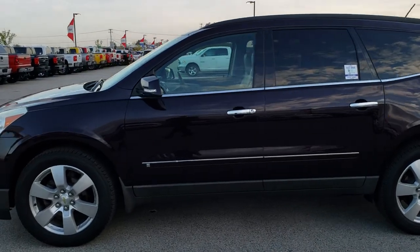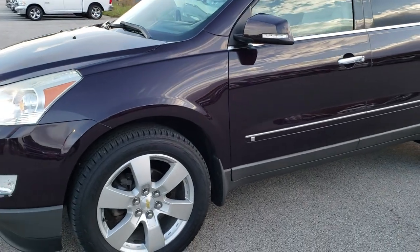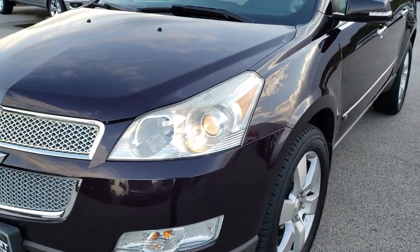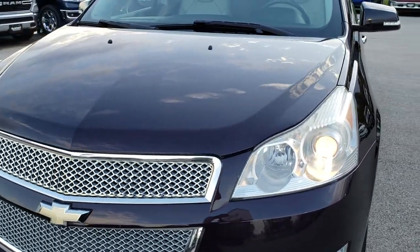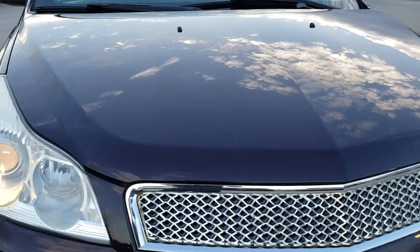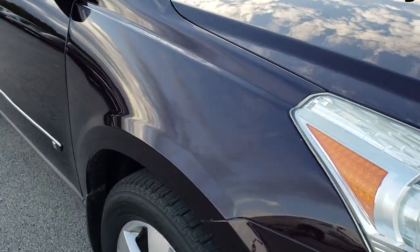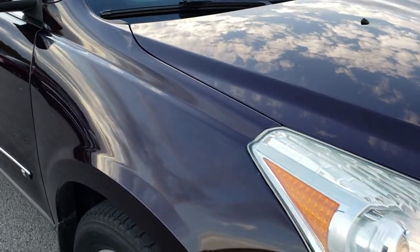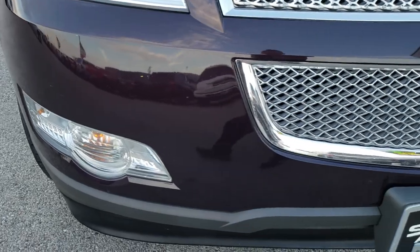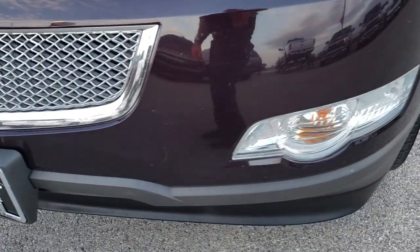This is stock number 9663A. We are here at Summit Automotive in Fond du Lac, Wisconsin, your new and used SUV headquarters. Today we are checking out an exceptionally clean 2009 Chevy Traverse LTZ all-wheel drive. From this HD video you will be able to tell that for the age and miles on this vehicle, it is in really nice condition.